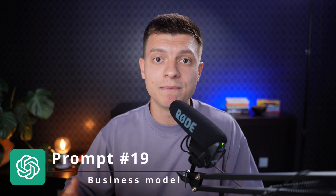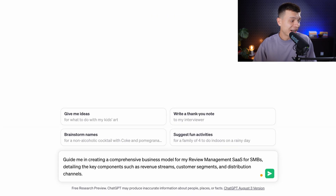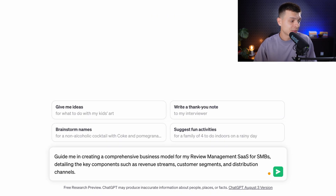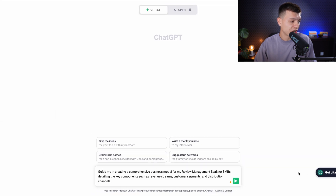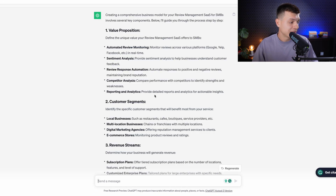Prompt number nineteen is to create a business model. The prompt would be: 'Guide me in creating a comprehensive business model for my review management SaaS for SMBs, detailing key components such as revenue streams, customer segments, and distribution channels.' You get the outline for a business plan and work on each component separately. Just a reminder — at this stage ChatGPT is not going to do 100% of the work for you, but it is a powerful tool to significantly speed up the process.